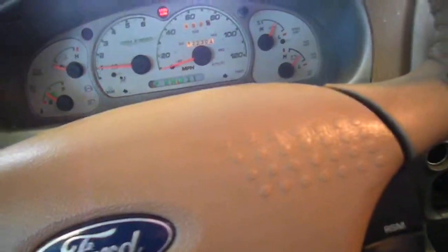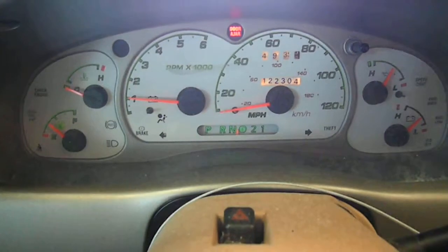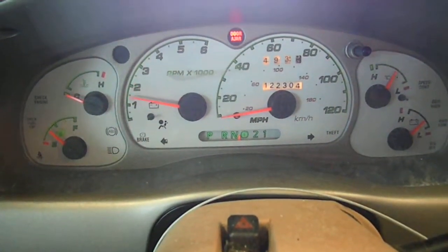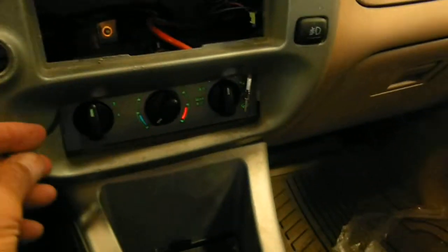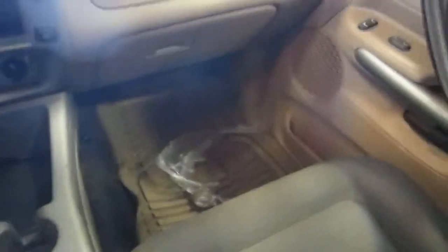We got tan cloth interior, power windows, locks and mirrors, six-way power seats. The radio is already gone, manual temp controller. Center console is pretty crappy. Seats are, well, whatever.